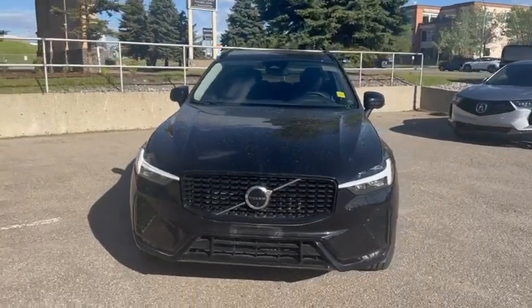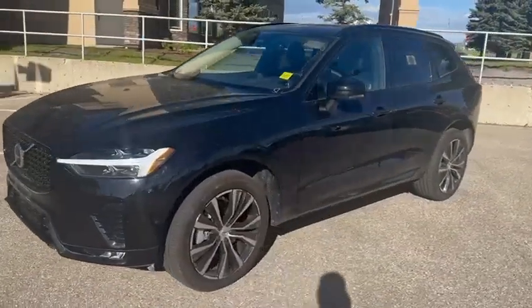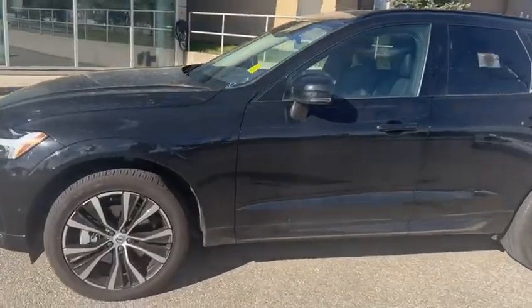Hi Vivek, this is Adnan from Southview Acura. Thank you for inquiring on this Volvo — pretty awesome choice. Just wanted to give you a quick walk-around video so you can have a closer look.